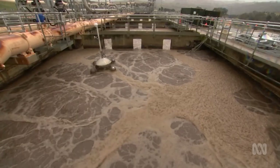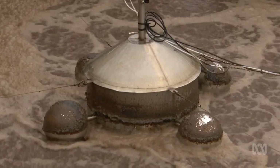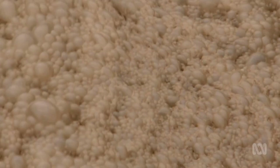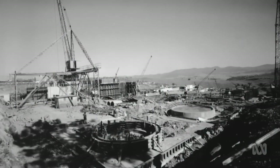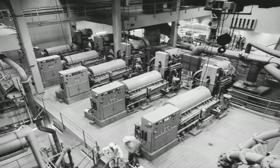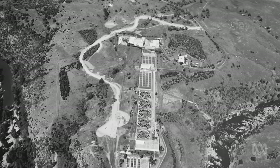The Lower Molonglo plant is well downwind of the Canberra tourist trail and, for most of us, out of sight and out of mind. When it was built in the 1970s, Canberra's population was around a quarter of today's size. We specifically don't call this a sewage treatment plant.